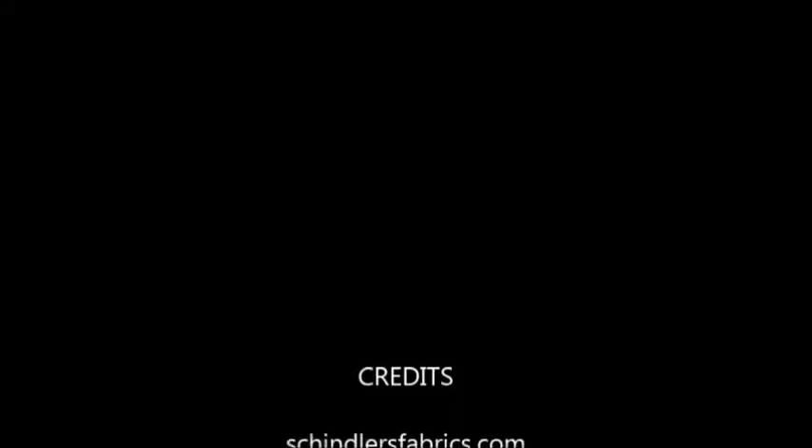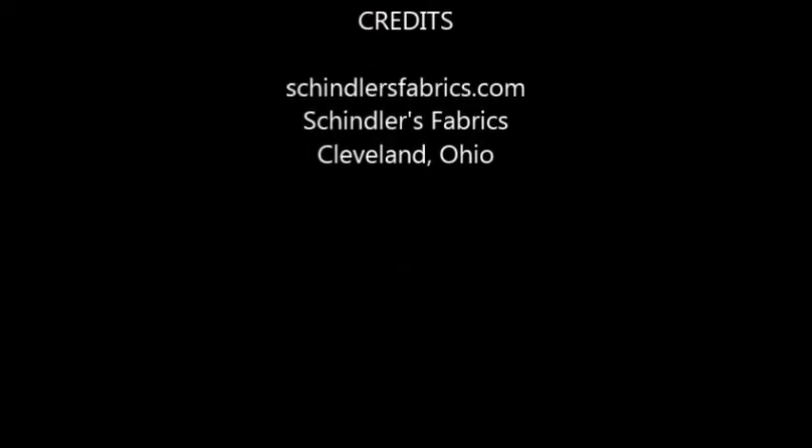In stock — when sold out, cannot be reordered. At Schindler's Fabrics, Schindler's Fabrics Cleveland.